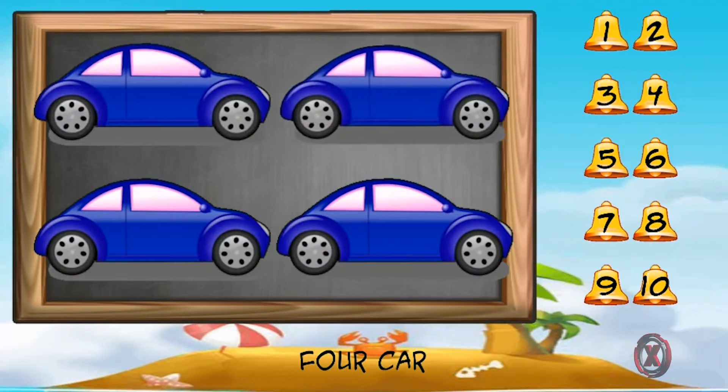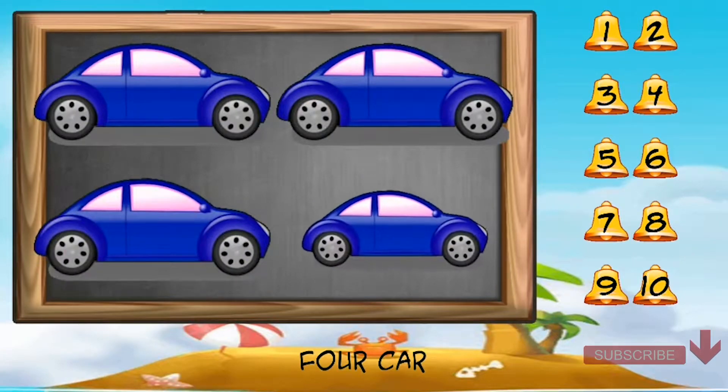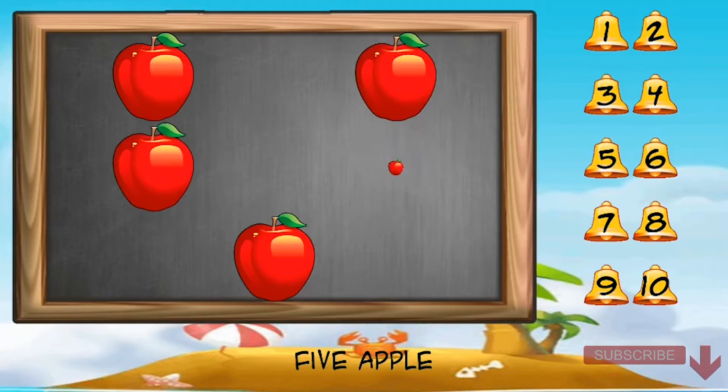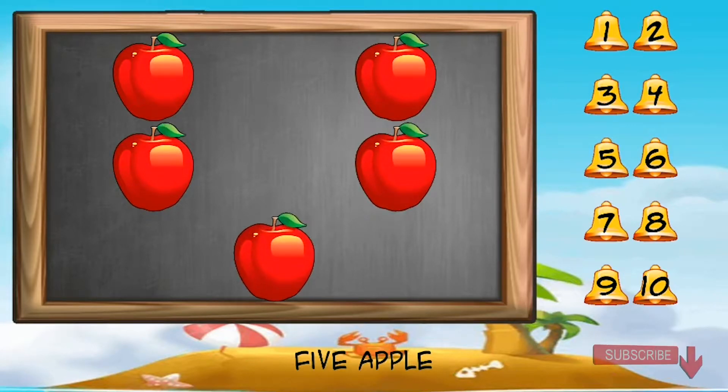One, two, three, four car. One, two, three, four, five apple.